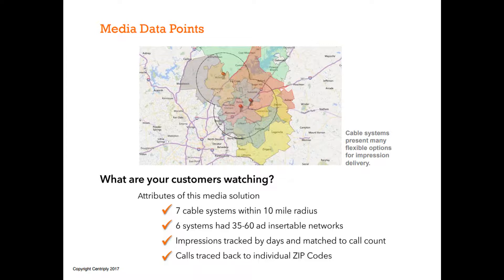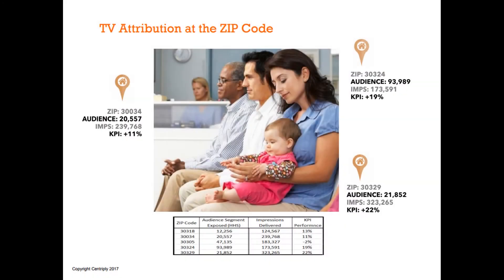You can have an optimized balance of TV impressions between broadcast and cable to reach each group. We wanted to know what they're watching and who's delivering the commercials — we have all that stored on our platform. The seven cable systems within a 10-mile radius — six of those had between 35 and 60 ad-insertable networks. One even had newer equipment with 85 networks they could insert on. The impressions were tracked by day with Nielsen overnight reports, then matched to a call count by day, and those calls were traced back to individual zip codes. We're privacy compliant since we don't handle any personal information — it's really the epitome of performance media.